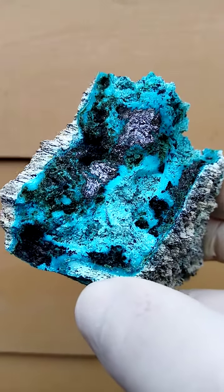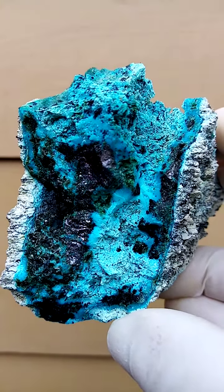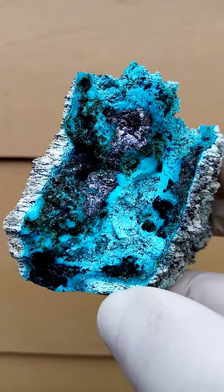Look at that — here you can see the reflection of the cuprite. Hand-sized piece, lovely specimen.